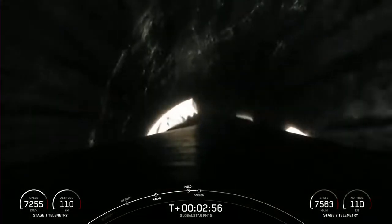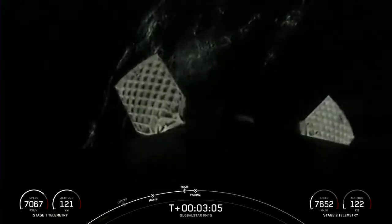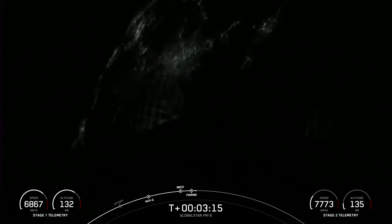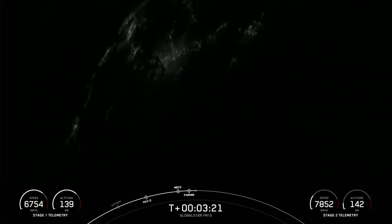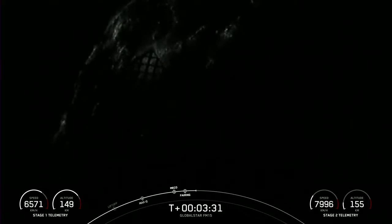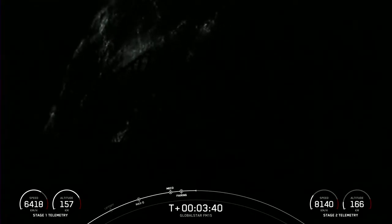We did just see MECO with the first stage engines shutting down, stage separation, and SES-1. We saw the startup of the MVAC engine on the second stage. Now what you're seeing on your screen is a view of the first stage with the grid fins deploying. These grid fins are helping to steer the first stage back to its landing zone. Today's drone ship, Just Read the Instructions, is waiting off the coast of Florida for this vehicle to return back home to Earth.